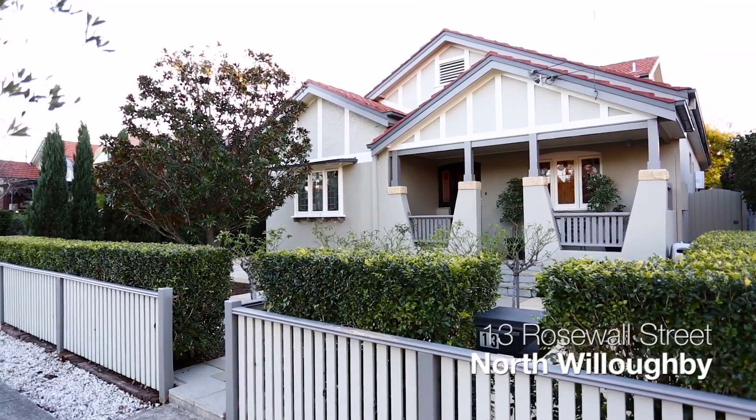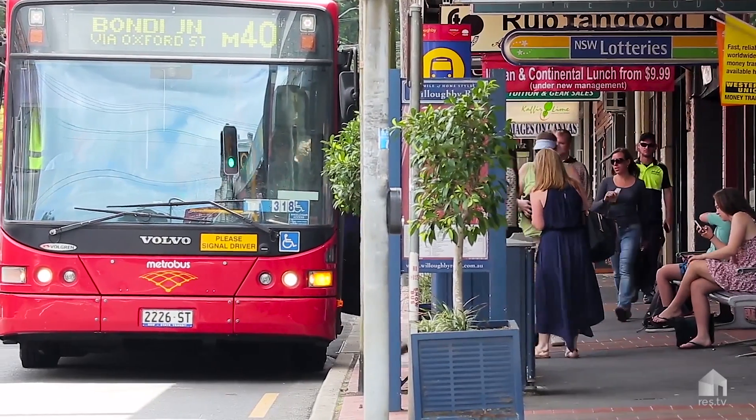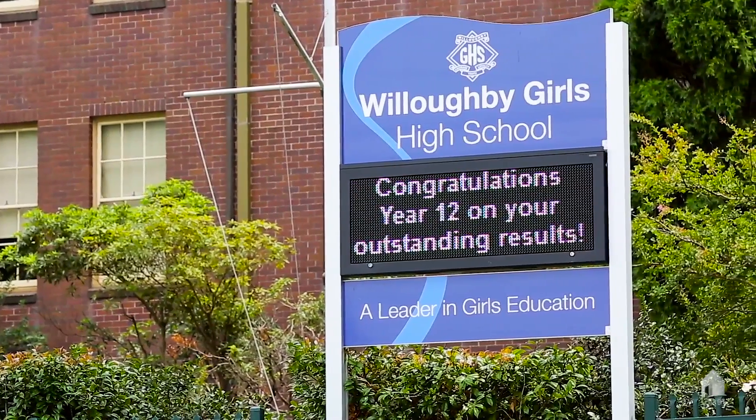Rosewall Street is a quiet, wide street and is one of the most convenient positions in the suburb. The express city bus and Chatswood bus is literally a minute walk at the end of the street. Local cafes, Harris Farm markets, parks and schools are all within easy walking distance as well.